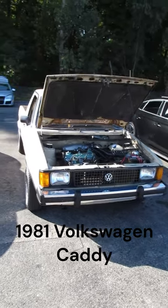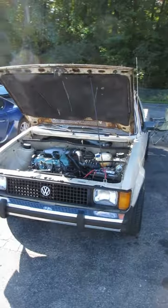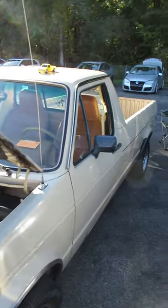I'm at US 131 Motorsports Park today at the 16th Annual Fall Bug Run. This is a 1981 — well, in this country we called it the Volkswagen Rabbit Pickup. The rest of the world calls it a VW Caddy.